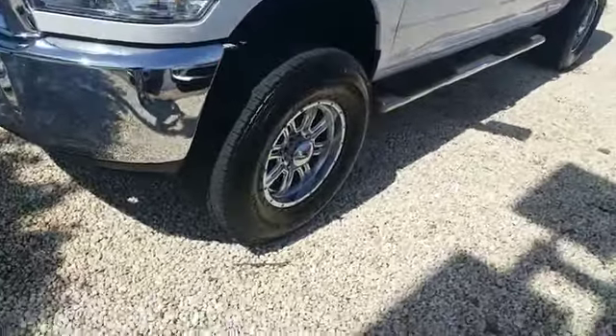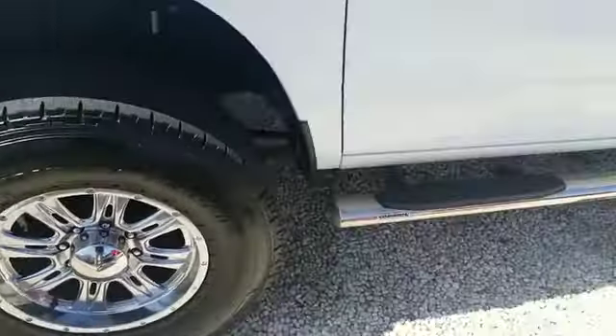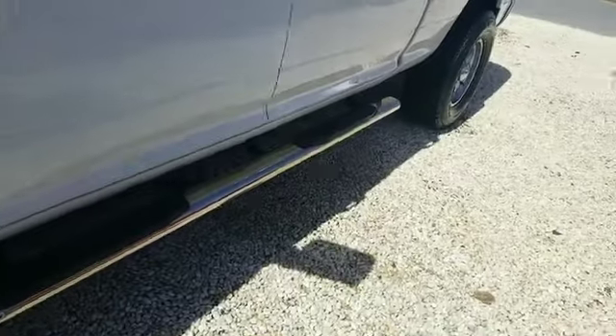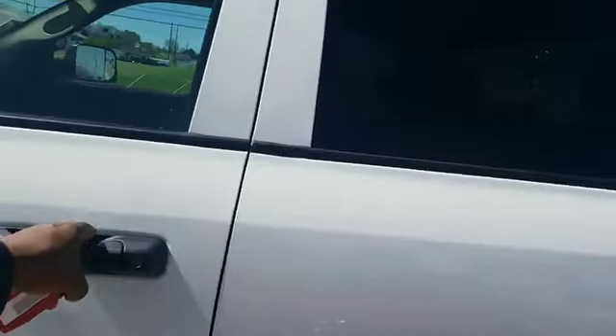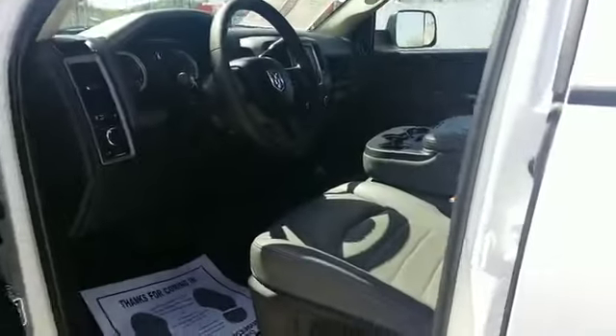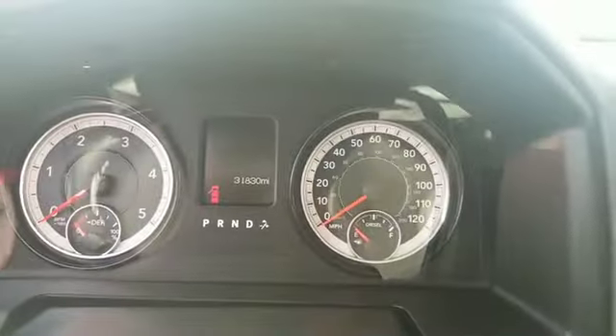Has the nice big wheels, side step rail. As you can see it has 31,830 miles on it.